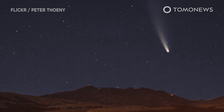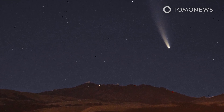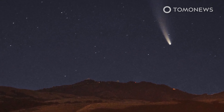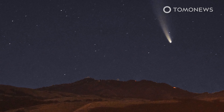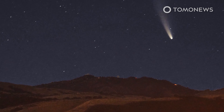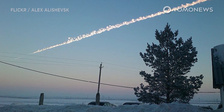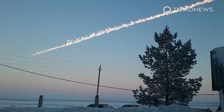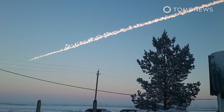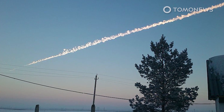Currently, Earth's early warning system does inspire confidence. Comet NEOWISE, a 4.8-kilometer wide chunk of space ice, passed within 64 million kilometers of Earth in July. Nobody knew this comet existed until a NASA space telescope discovered it approaching only four months earlier. In 2013, a meteor about 20 meters in diameter entered Earth's atmosphere without warning. It exploded over Chelyabinsk, Russia, creating a shockwave that broke windows and damaged buildings across the region. More than 1,400 people were injured.